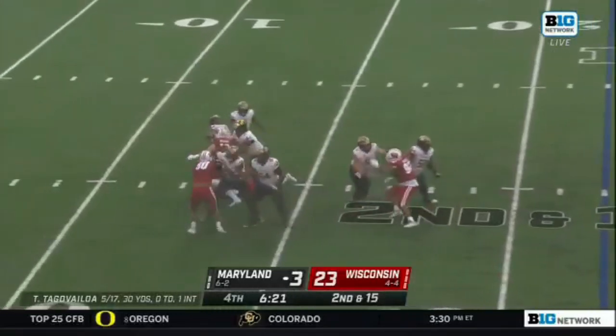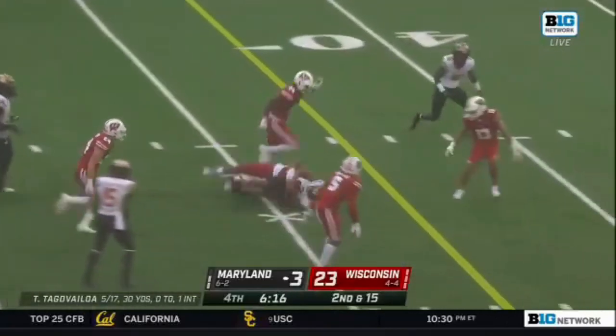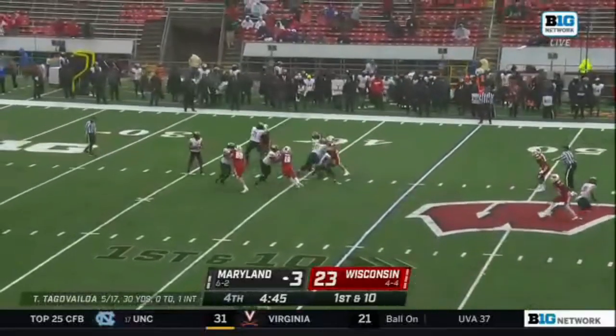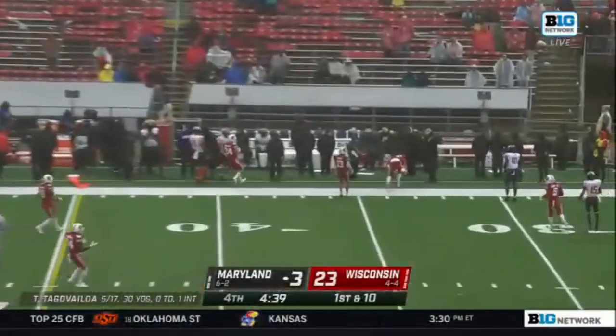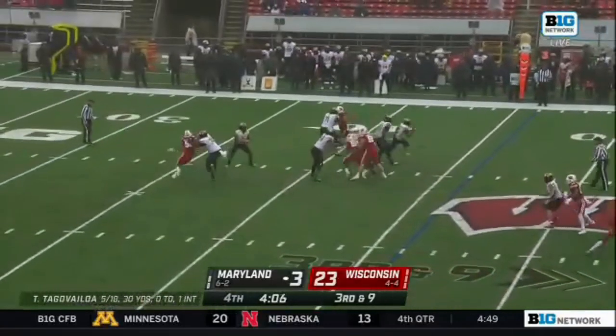More pass rush. Tua Tagovailoa slips out and he's going to run — picks up a huge chunk. To fight and work through these difficult conditions, certainly credit to their staff. Tua Tagovailoa able to throw it, might have had more yards running. Just shows how tough it's been to throw the ball today.